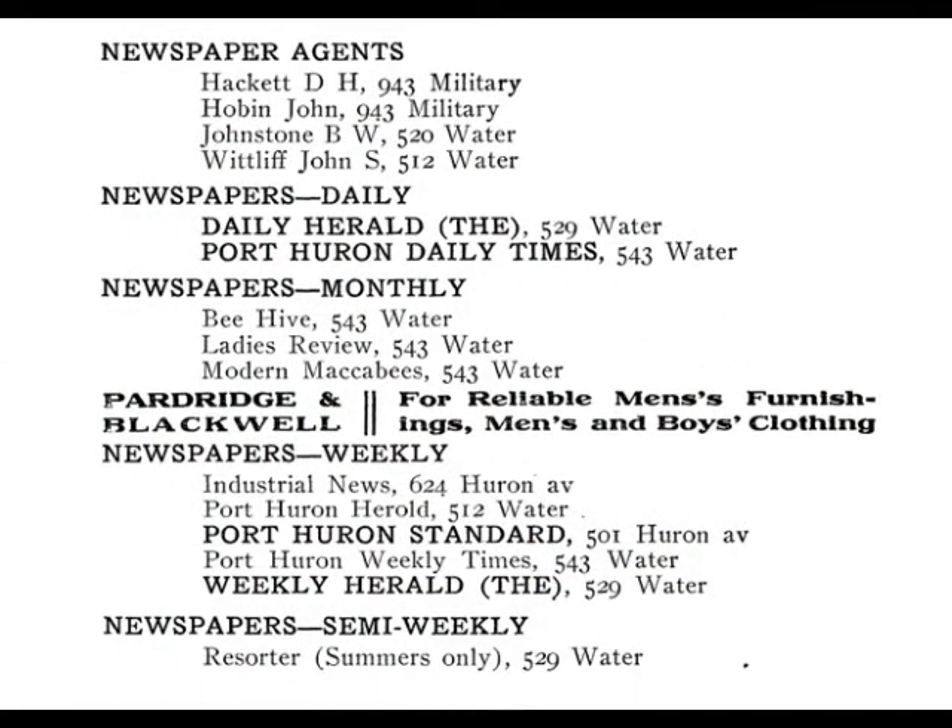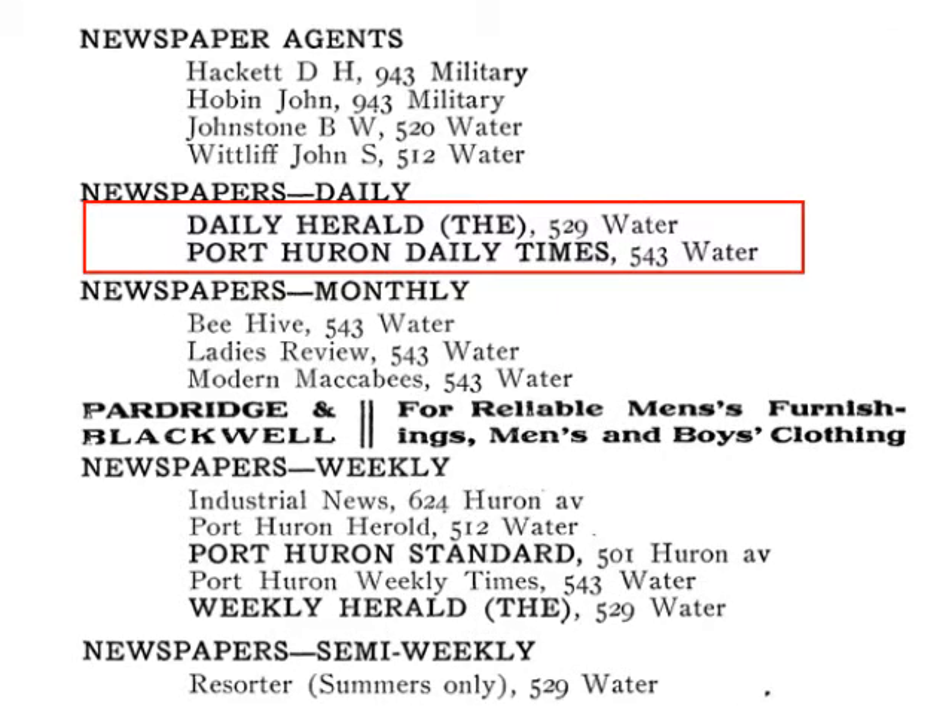Soon there were only two daily papers in Port Huron: the Port Huron Daily Times and the Daily Herald. Port Huron, which saw at least 20 newspapers come and go during the 1800s, essentially became a one-newspaper town in 1910 when the Daily Herald — a decade-old upstart — bought the Times, which dated to 1869, and the newspaper consolidated as the Port Huron Times-Herald. The Times-Herald used to have a hyphen in between it, but that was dropped later on.